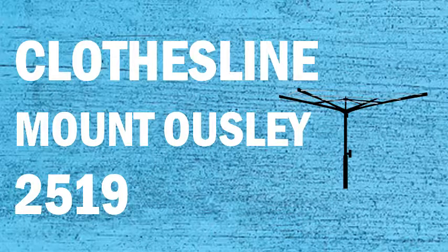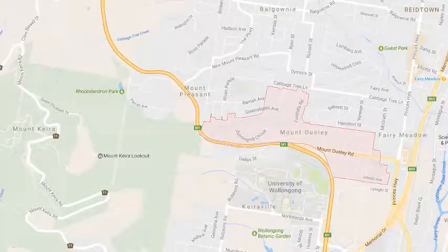Looking for a new clothesline or washing line in the Mount Oosley area? Lifestyle Clotheslines can help. We service the complete Mount Oosley area and offer a supply-only or supply-and-installation service if you need help with installing your new clothesline or washing line.